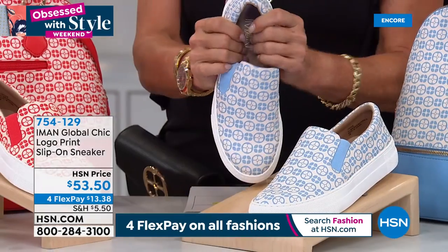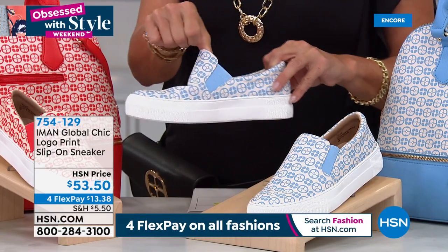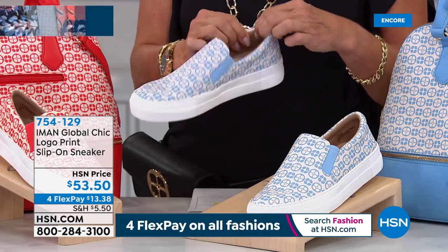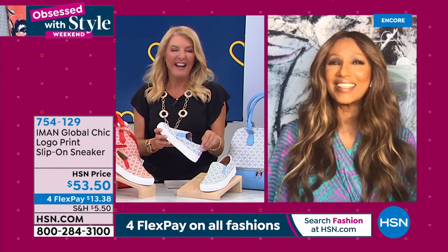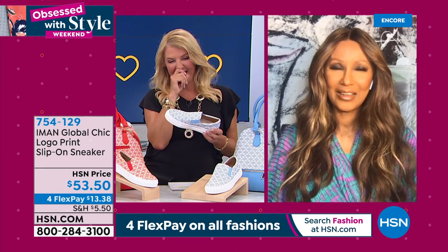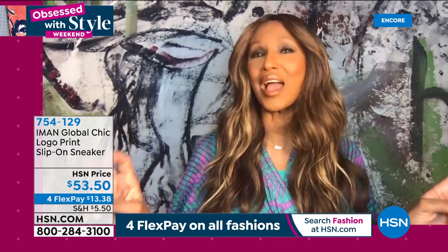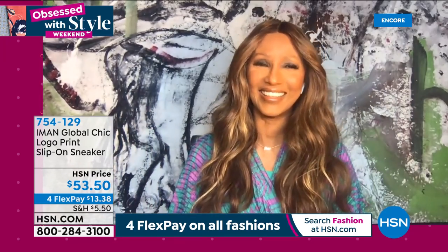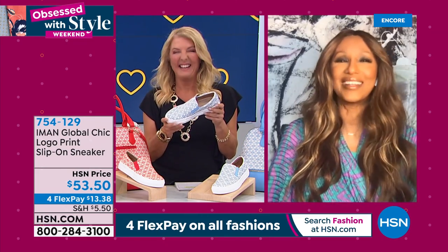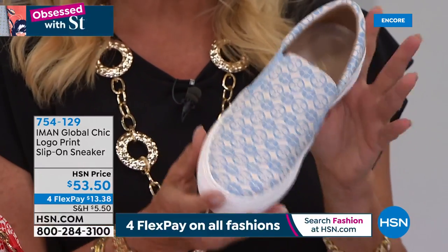How many pairs of the original tennis shoes do you have? I have all of them — three of the whites. And you wear them every single day now, regardless of what you're wearing, because of the comfort level. They're $53.50 with four flex pay tonight. The chambray is the most popular. How cute will that be with a great little denim skirt, jeans, crop pants, whites, ivories, creams, or topes? The blue is a fabulous color and I love how you did the white tread on this.